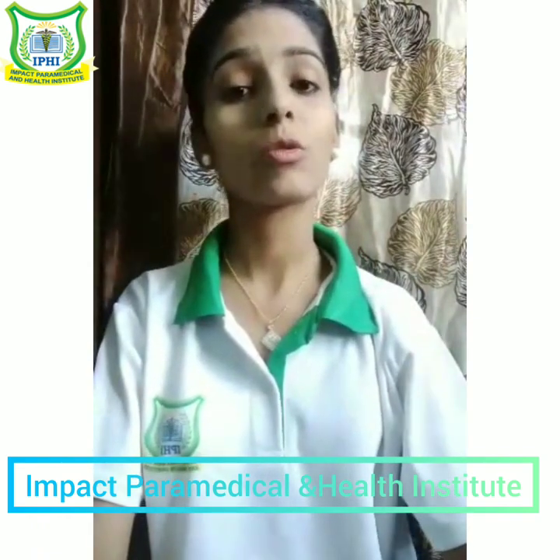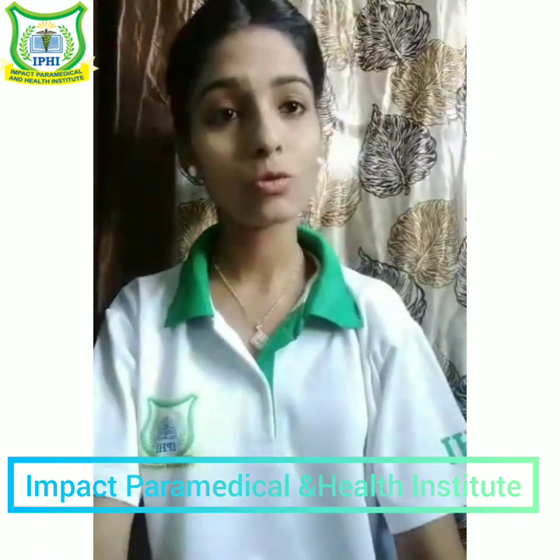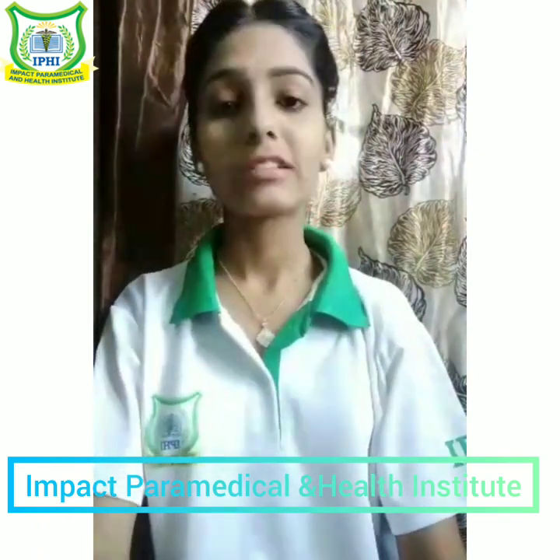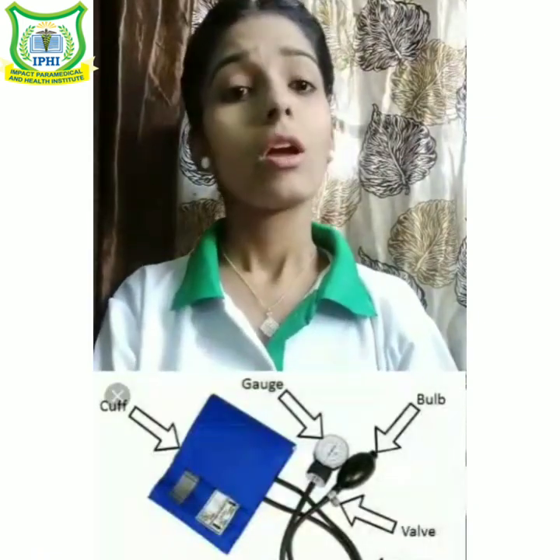Now let's move to the next vital sign, which is blood pressure. Blood pressure is the force on the wall of blood vessels by blood as it is pumped around the body by the ventricles. We observe blood pressure by the Korotkoff sound — the sound we hear through the brachial artery with the help of a stethoscope.